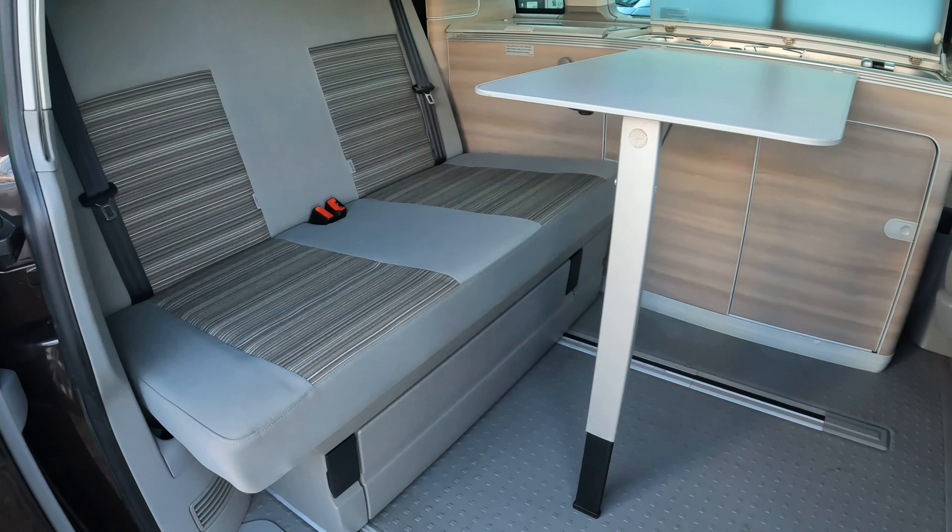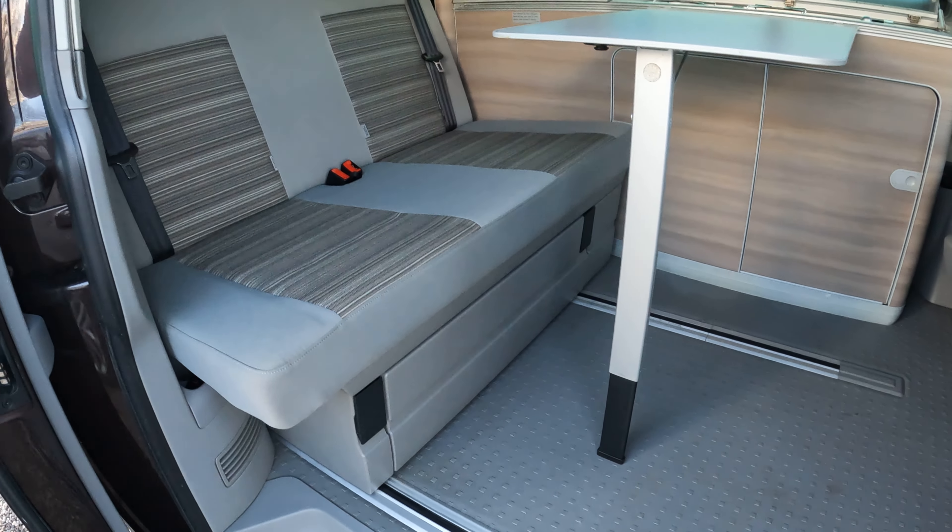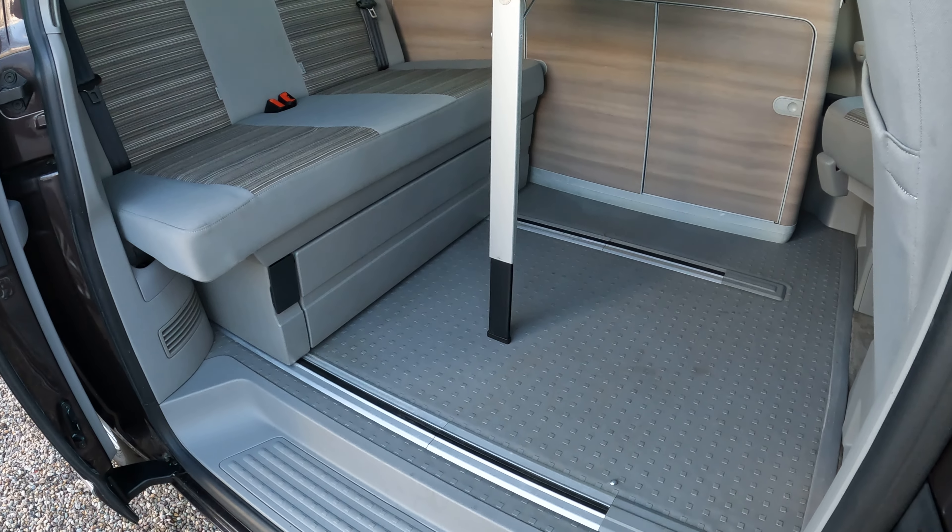Seats that open up to make your bed, with storage below. You can move these seats forward as well — you can see the runners there.